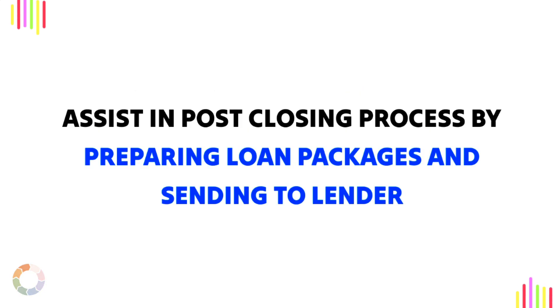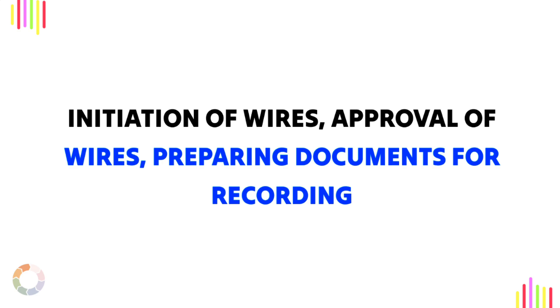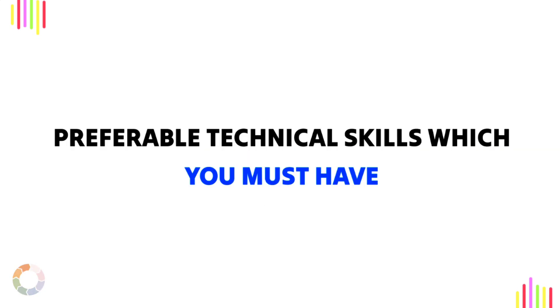They assist in the post-closing process by preparing loan packages and sending to lender, closing ledger and dispersing files as per instruction, initiation of wires, approval of wires, and preparing documents for recording. These are the preferable technical skills which you must have.